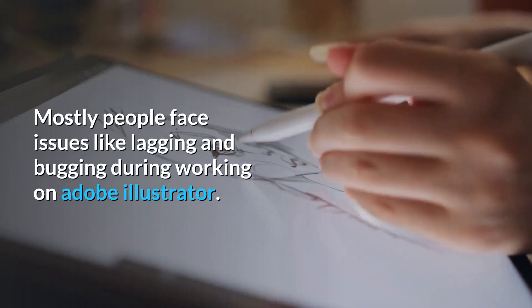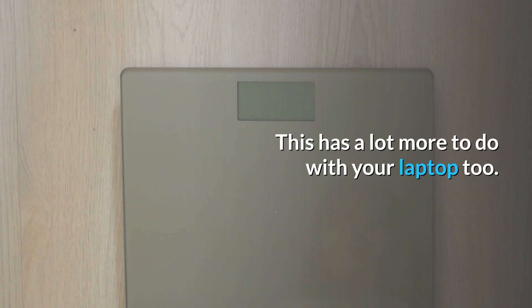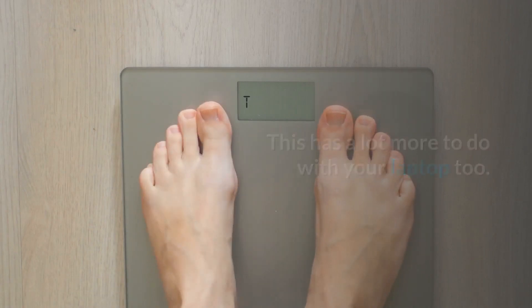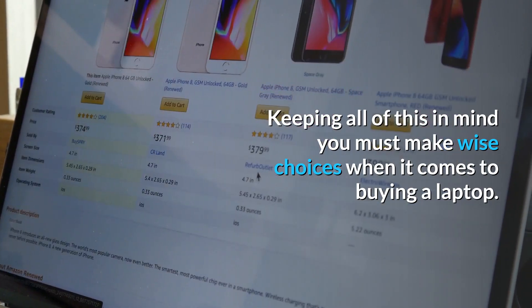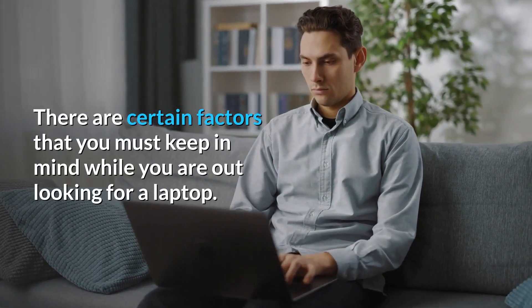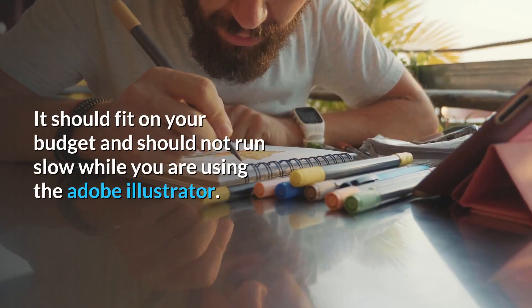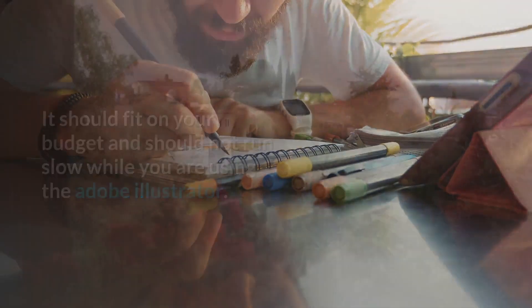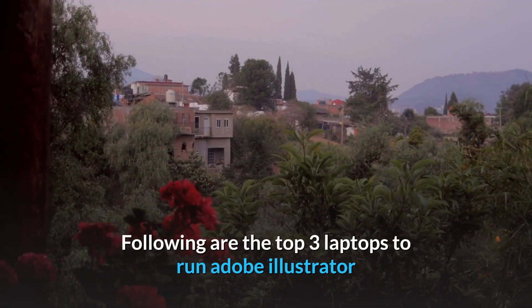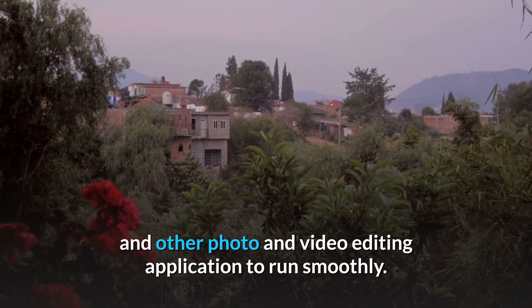Most people face issues like lagging and bugging during working on Adobe Illustrator, and this has a lot to do with your laptop. Keeping all of this in mind, you must make wise choices when buying a laptop. There are certain factors to keep in mind — it should fit your budget and should not run slow while you are using Adobe Illustrator. Following are the top three laptops to run Adobe Illustrator and other photo and video editing applications smoothly.